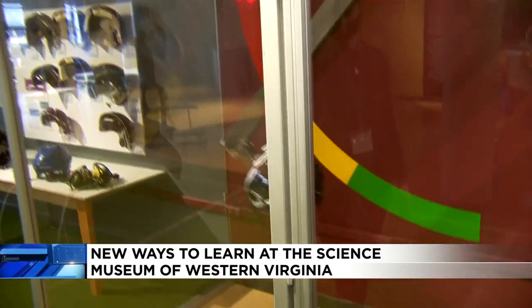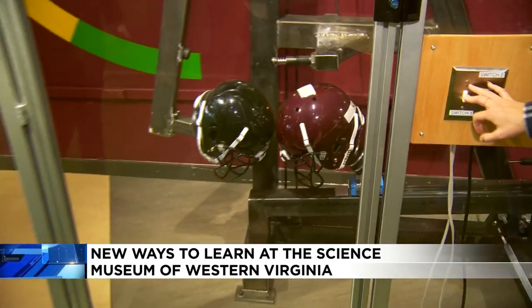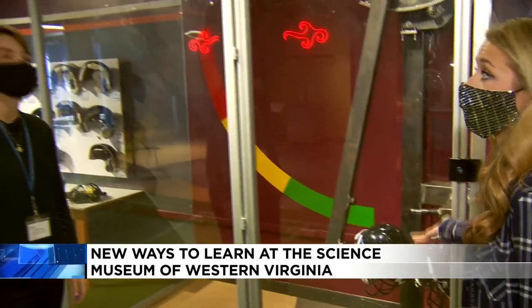All right, guys, you ready? Let's see this. Oh my gosh. Wow. That is a hard hit. So something they would experience probably in one of their football games, or even worse.